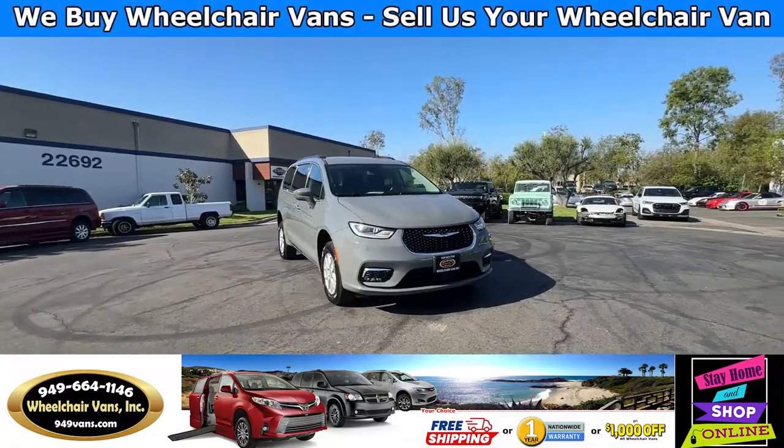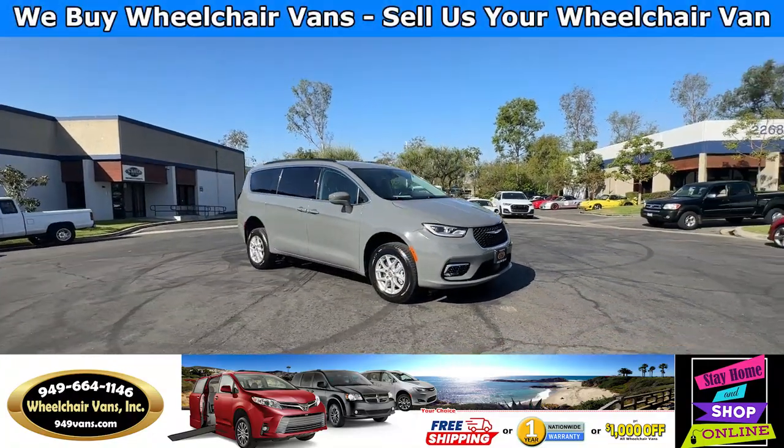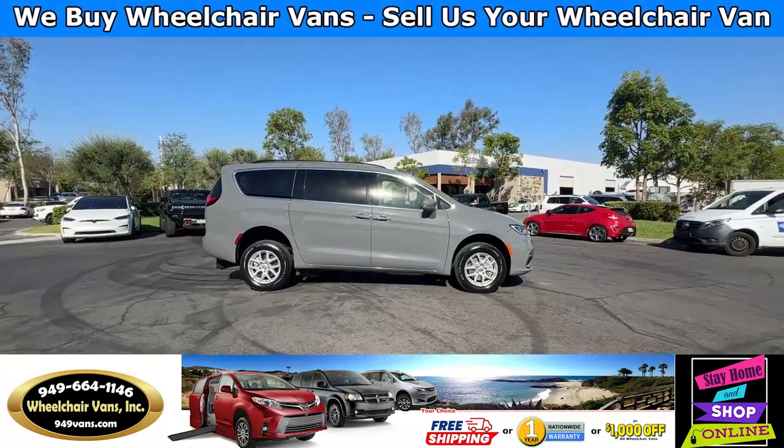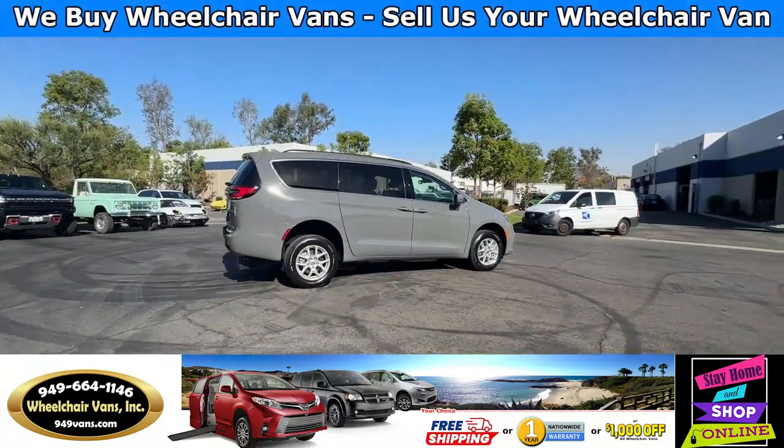Hello and welcome to Wheelchair Vans Inc. Today I'll be going over a 2022 Chrysler Pacifica equipped with the FR Conversions Rear Entry Manual Ramp.